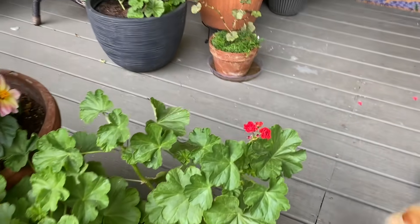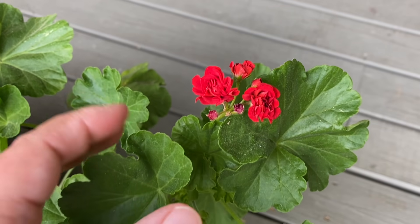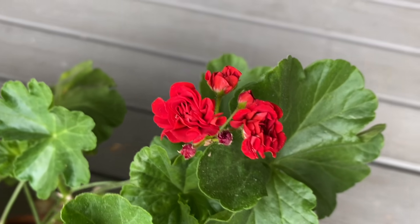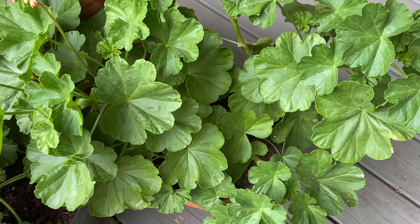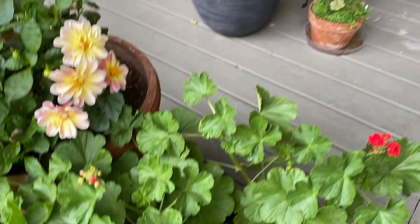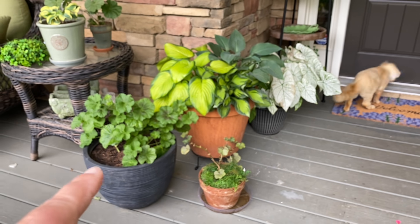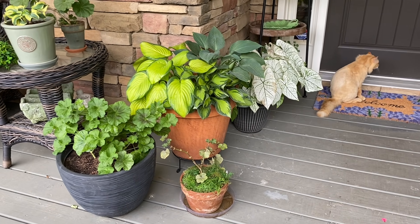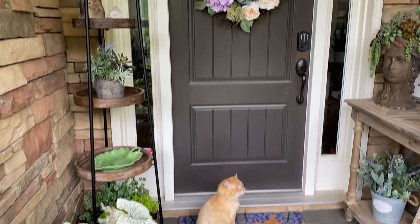Hopefully once things get a little bit better globally and things open back up, I can make that order from Europe because there are like 20 different varieties of geraniums I really want to try. Here's kind of my geranium collection — I've got some really neat hostas and dahlias all in pots. Here's one I got from California — this is the orange rosebud. Isn't that pretty? It's the first bloom I've had on it. These have been growing like crazy but haven't been blooming, so I've been holding back on the water to get them to bloom.